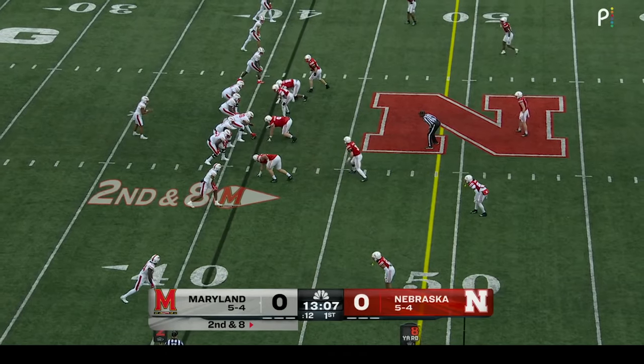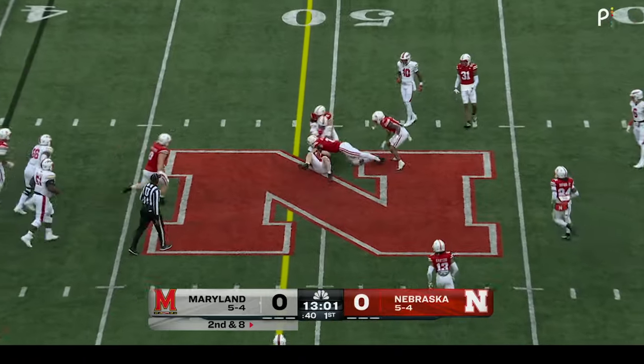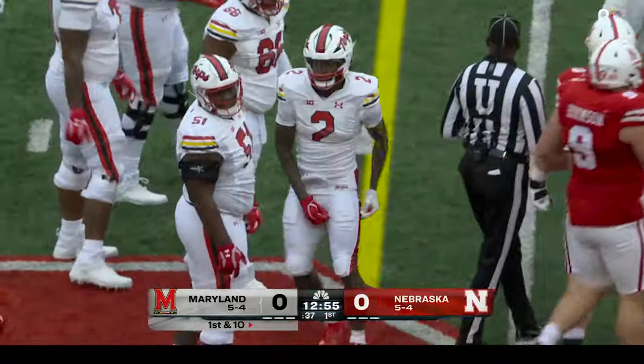First possession of the game here for Maryland. Empty backfield for Tungo Vailoa. Quickly out of his hands and once again a completion, this time to midfield. Back to Corey Dyches — his second catch. Both of his catches have gone for a first down. That one gets nine.